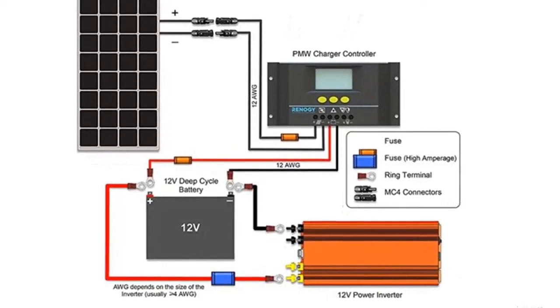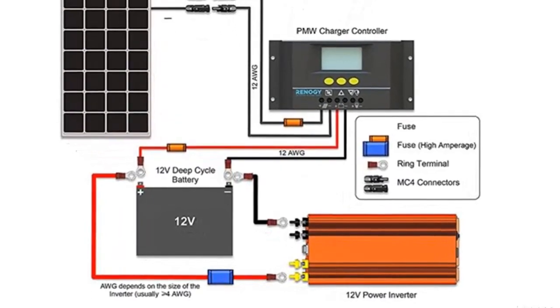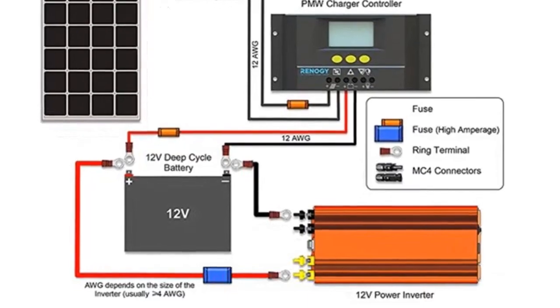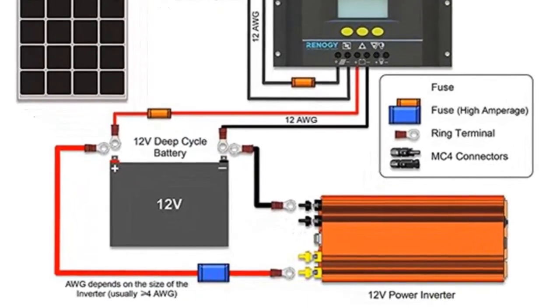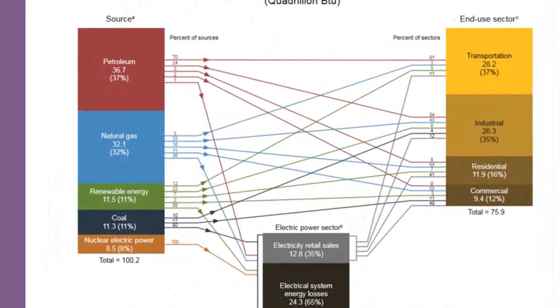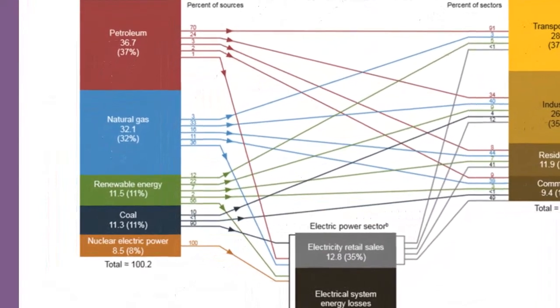Another type of collector uses photovoltaic cells that convert the sun's energy directly into electricity. Today, even with many government subsidy programs and tax incentives, solar energy accounts for less than 1% of U.S. energy consumption.